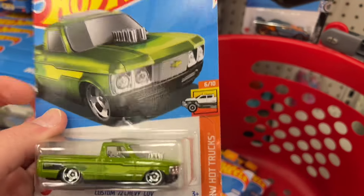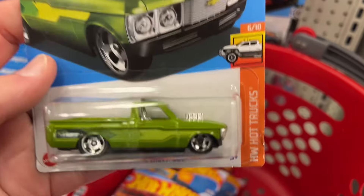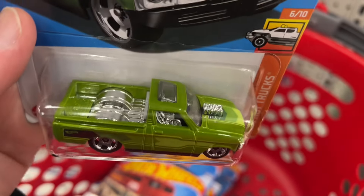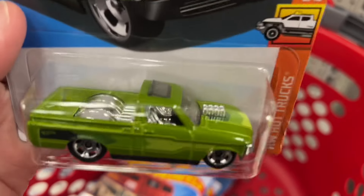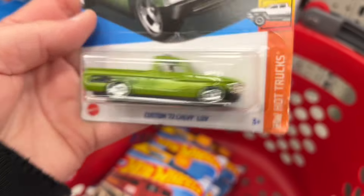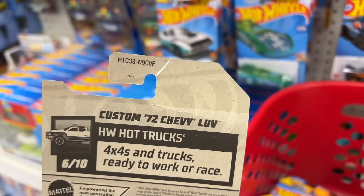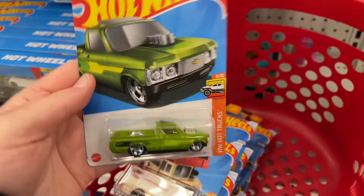I just grabbed some before somebody comes and grabs them, because people have been reaching over me already grabbing Hot Wheels. I threw this one in first — first time I see the custom '72 Chevy. I love this green color on a main card, it looks amazing. I do love this casting a lot. I have a few of this casting that came out before, so it's really great to see it issued. It's an F case, great to see it on the mainline card.